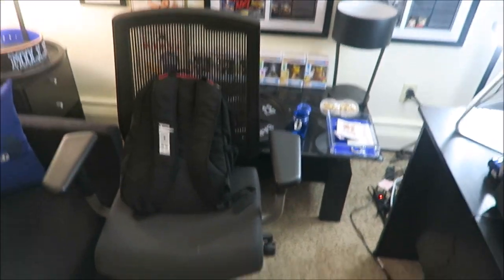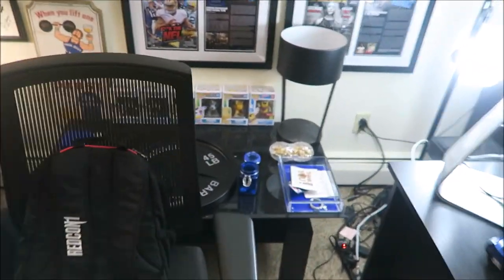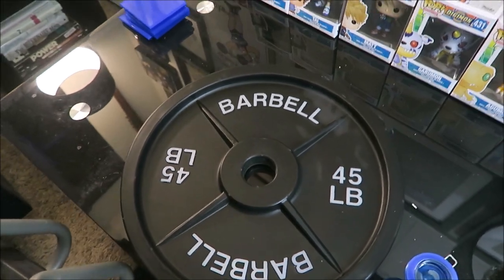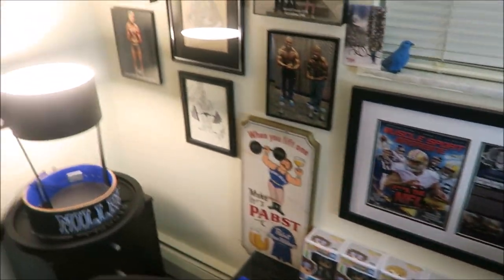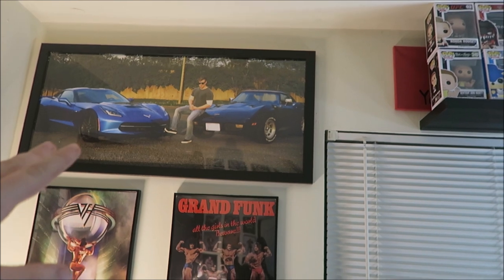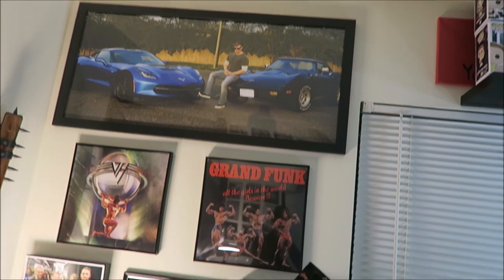Here's my guest chair — if I'm having a meeting with somebody they can pull up their chair and talk to me. Over here I've got a fake weight, and I'm going to be doing a video on that soon. Fakeweights.com actually sent me a bunch of fake weights, so we'll talk about that in a future video. On this wall over here I've got a giant picture of me and my two Corvettes — my '77 C3 Corvette and my 2016 Corvette Stingray. I love Corvettes.